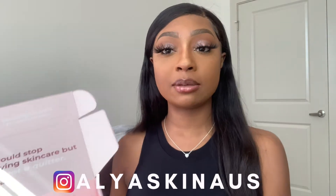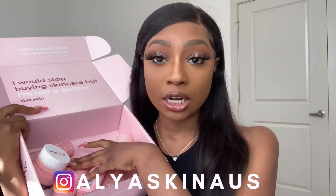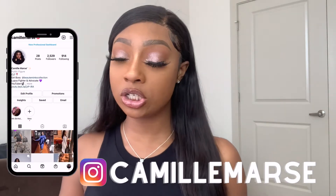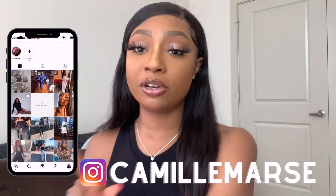Thank you so much to Aliyah Skin for reaching out to me and asking me to review some of their products. I really do love these products and we're going to get to those in just a second. But before we get into the video, make sure you guys are subscribed, thumbs up this video, and leave a comment down below.